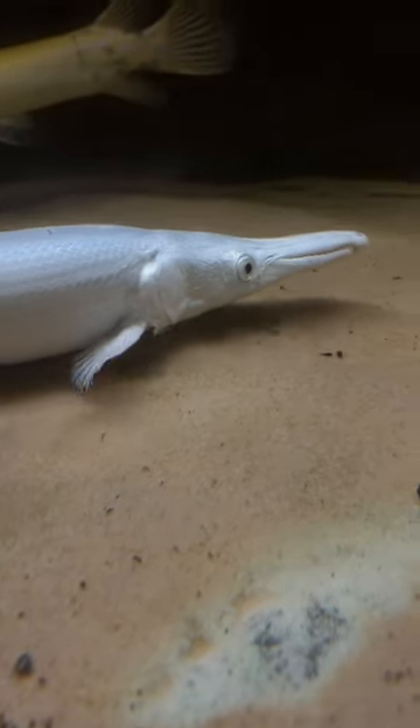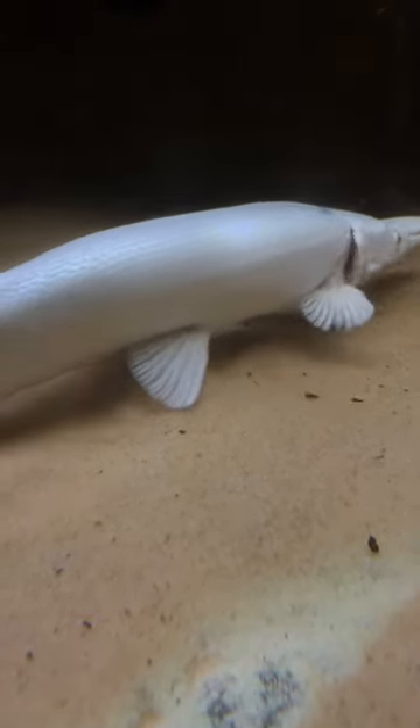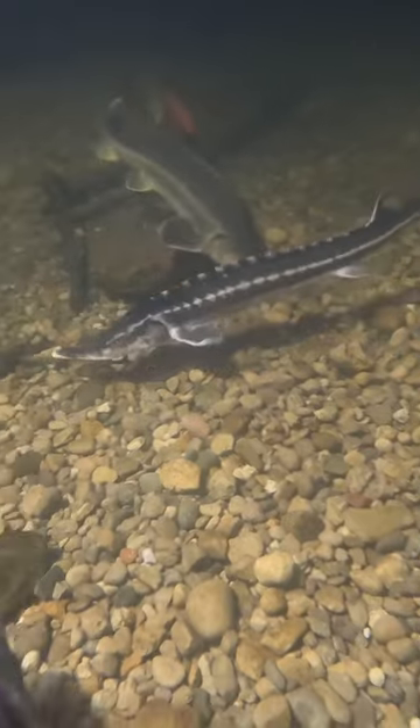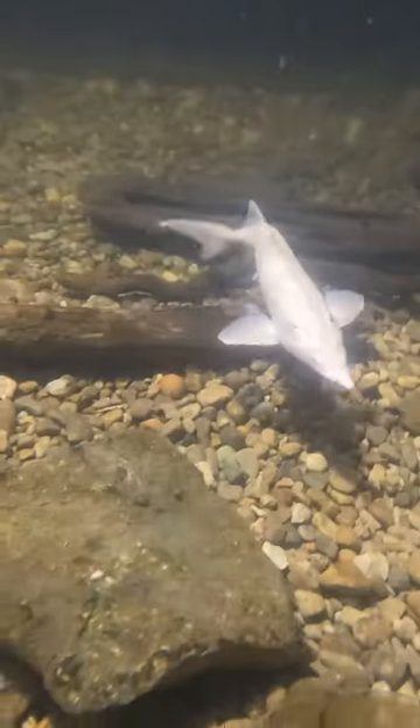Hi everybody, so the day has arrived to move Garlic down to the eel pit. You can see his back has healed as much as it'll get — he still gets around just fine but it'll always be a little bit crooked. The pit is getting a little bit crowded, especially with all the sturgeon.